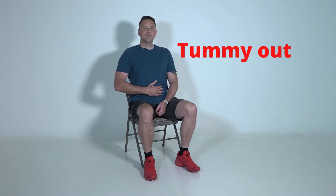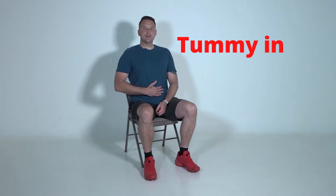Let's breathe in through the nose, and then out through the mouth, squeezing the tummy in. Good. So breathe in through your nose, blowing the tummy out, and then out through your mouth, squeezing the tummy in. Just keep doing that for a minute.